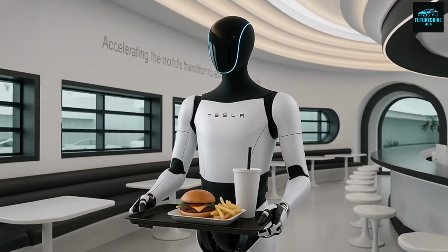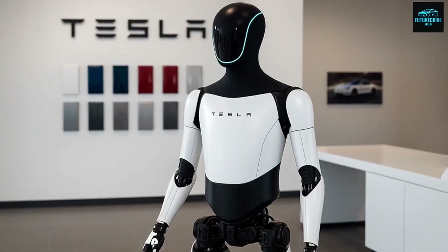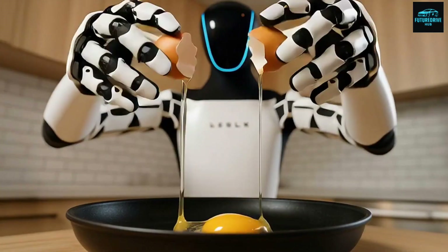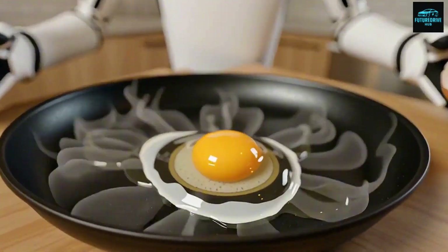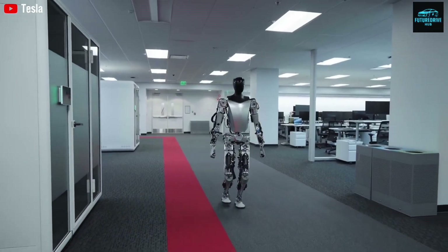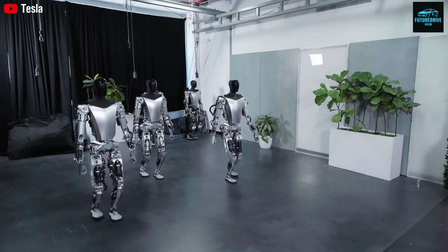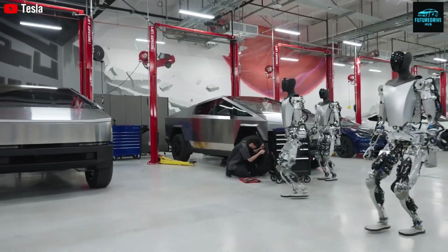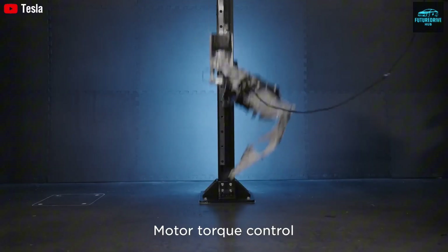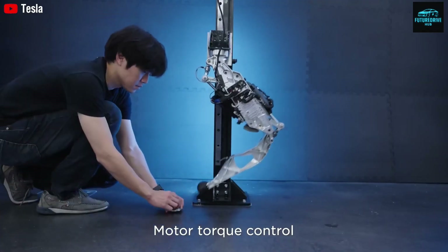Tesla has already faced skepticism, especially after videos surfaced showing Optimus falling or moving awkwardly during public events. Tesla later explained that earlier versions were tested using teleoperation. This was not deception — teleoperation is a standard development method used to collect high-quality training data, especially for complex edge cases. What matters is not how the system is trained, but whether it can operate independently in the final version. According to Tesla, Optimus Gen 3 is designed for full autonomy in real-world environments.